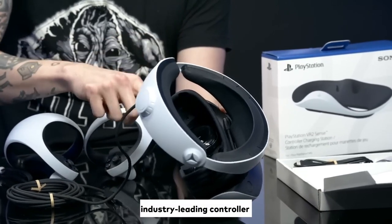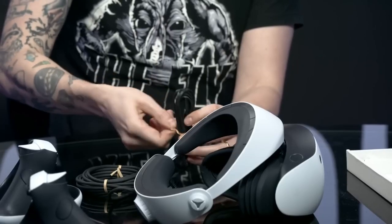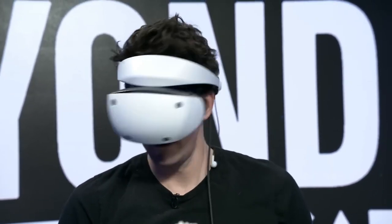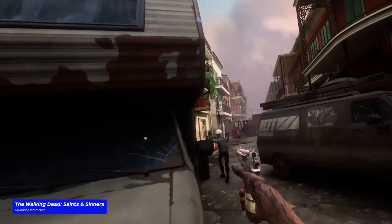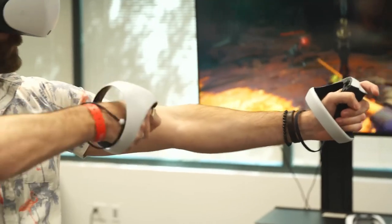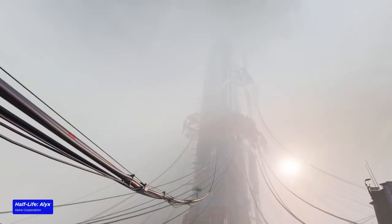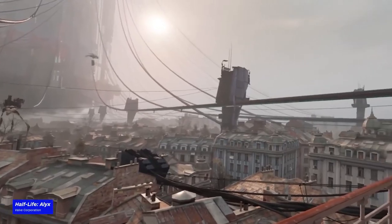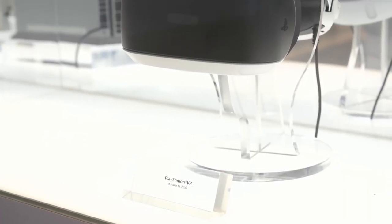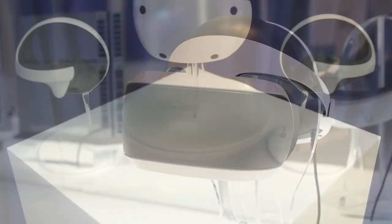With its industry-leading controller and motion capture technology, the PSVR 2 will allow players to move around freely, imitate gestures, and use their hands to interact with the virtual environment. This technology has the potential to expand the possibilities of VR gaming, allowing us to explore new experiences like never before. So finally, we can say that PSVR 2 will be the best VR headset for 2023. Thanks for watching — subscribe for more interesting videos like this.